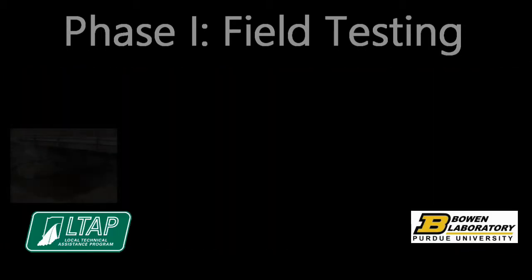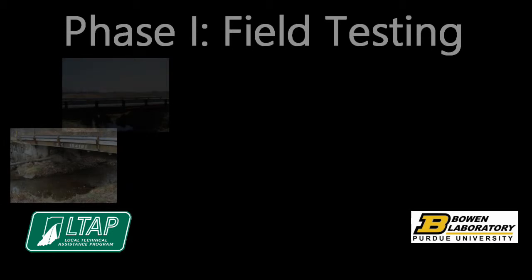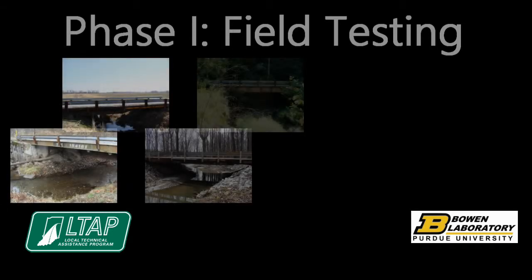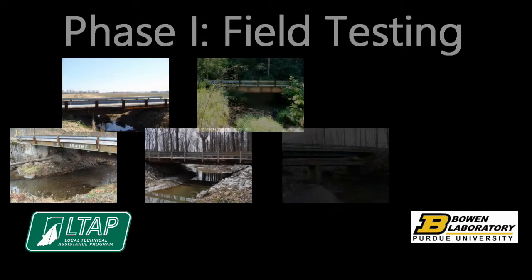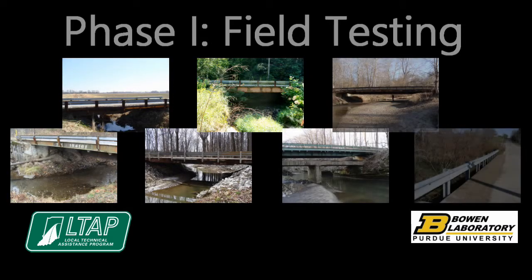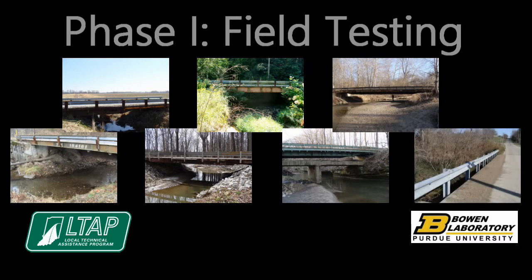Seven existing railroad flat car bridges in Indiana were selected to instrument and load test. The selection was based on a railroad flat car bridge database provided by LTAP, as well as field visits conducted by the research team. The seven bridges varied in length, width, member size, longitudinal connection, and deck type.